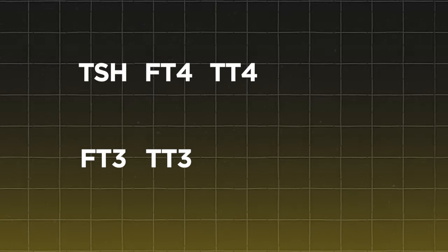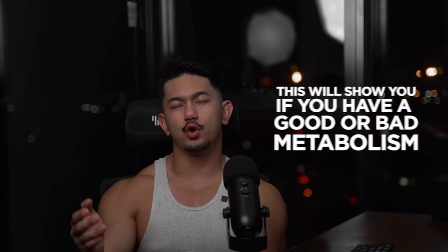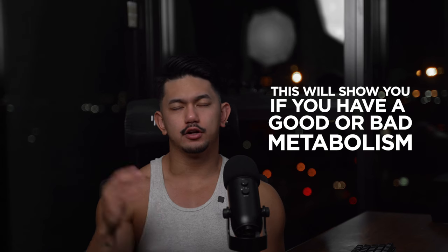If none of those two methods work, it might be a good idea to consult your doctor. Get a blood test done and review your thyroid — TSH, FT4, TT4, FT3, TT3, and RT3 can be tested and checked by your doctor. Essentially, this will show you if you have a good or bad metabolism, remove speculation, and give your doctor the opportunity to let you know if anything is outside the ideal range. In some situations, you might even be prescribed medication.